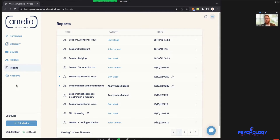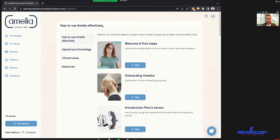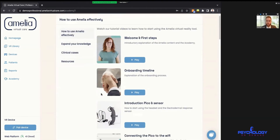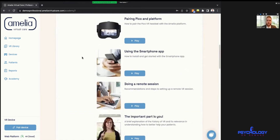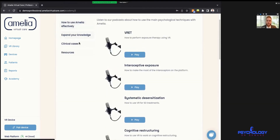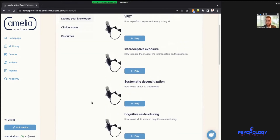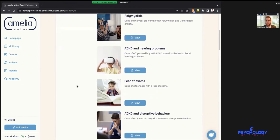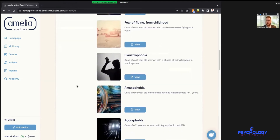Lastly we have the academy, where there's a lot of information on how to use the system — from when you first get it all the way through your first session. There are audio files specifically for clinicians, and clinical cases where you can get creative input with sample patients, reference diagnoses, methodology, and more resources.